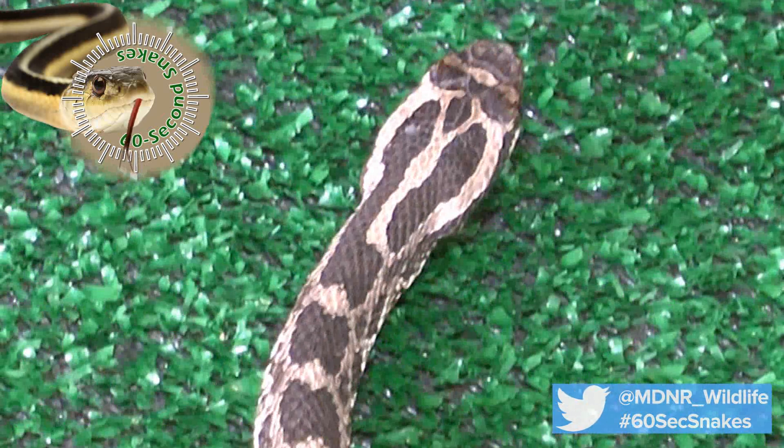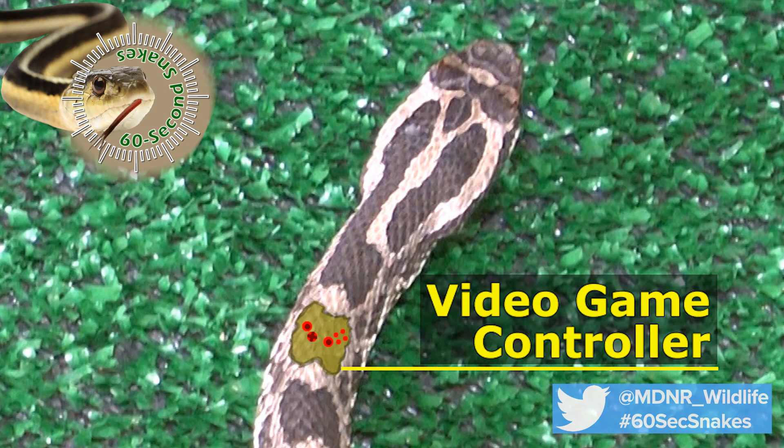Finally, check the markings. The dark blotches on a massasauga are edged in white and often resemble a video game controller or a bow tie.